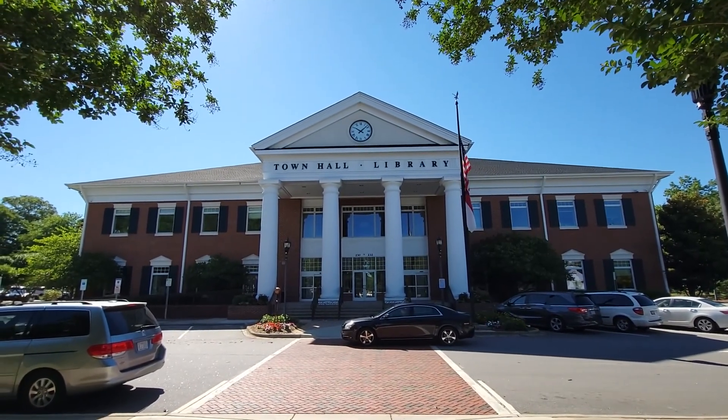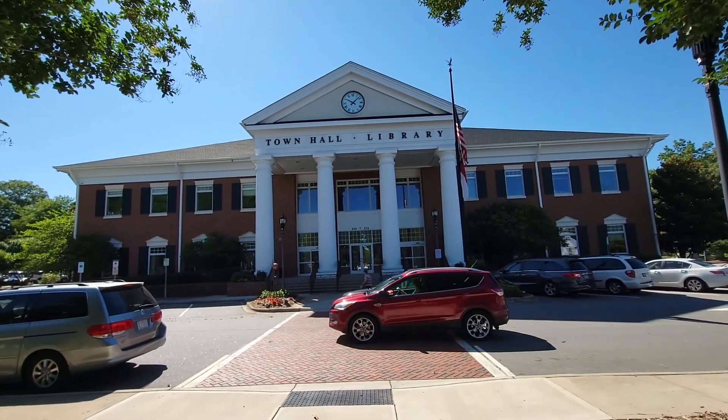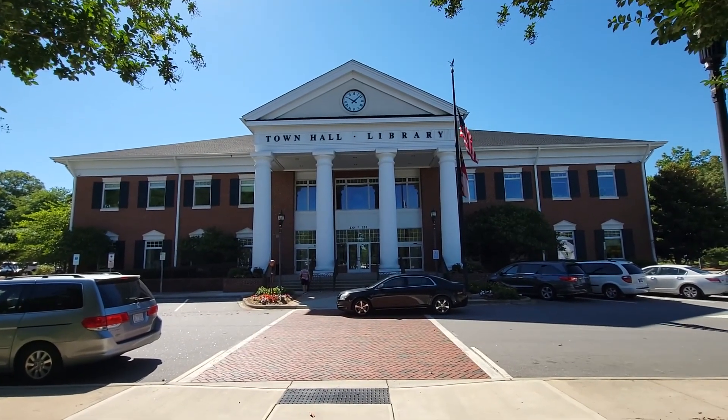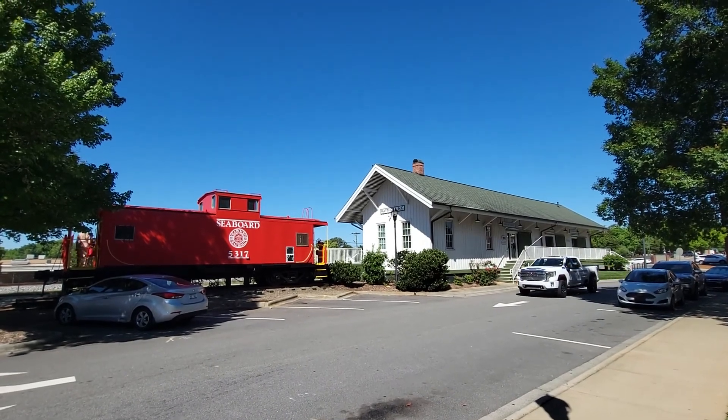It's a little after 10 o'clock. I love how the architecture here blends into the different structures and gives it that older look. And I want to show you this cool train depot that's right next door — here it is, the Matthews train depot.